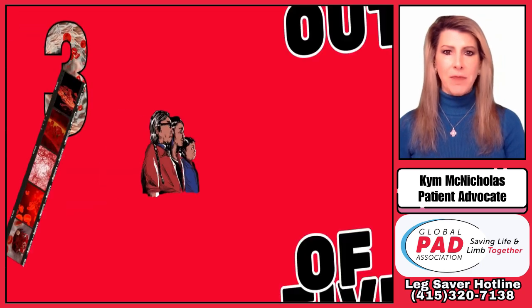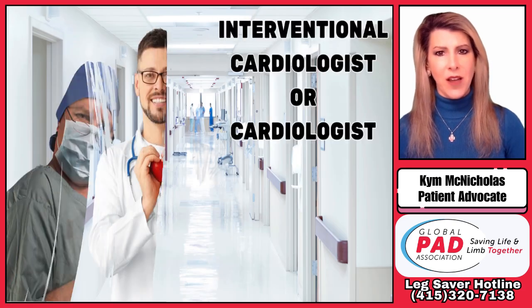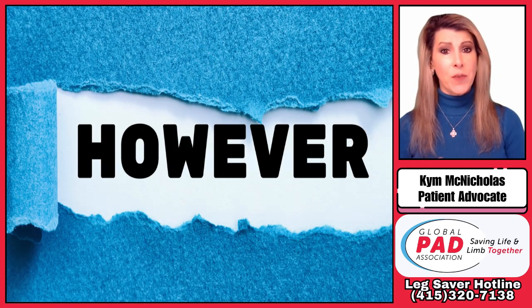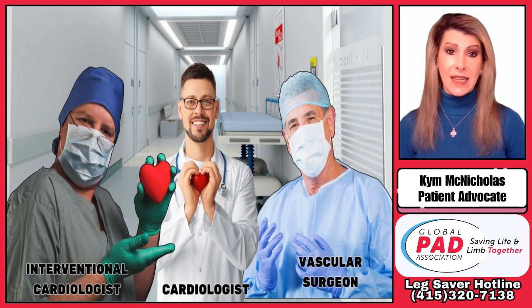Since three out of five people who have a heart attack also have PAD, it's important for all PAD patients to have an interventional cardiologist or cardiologist on their team. However, patients should also make sure their interventional cardiologist or cardiologist works with a vascular surgeon in case surgery is, in fact, needed.